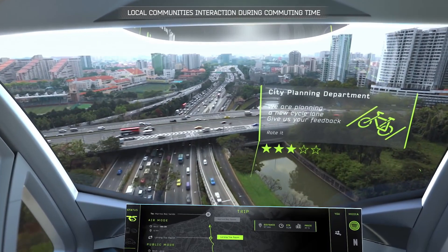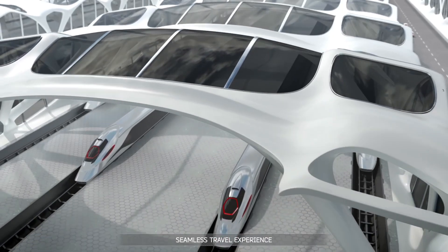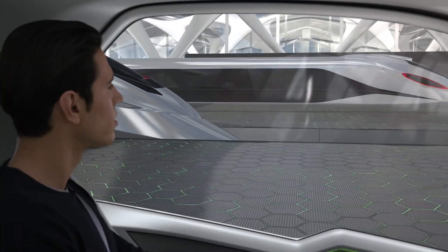This groundbreaking concept is set to revolutionize urban mobility, making getting around cities faster, greener, and more efficient than ever before.